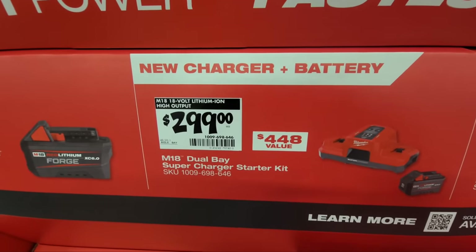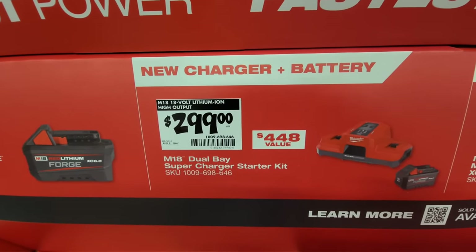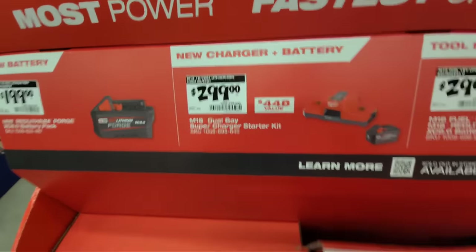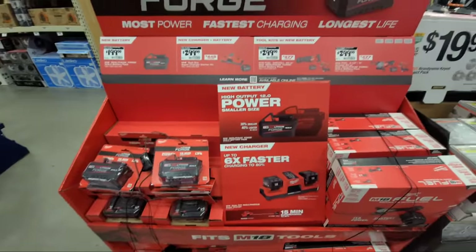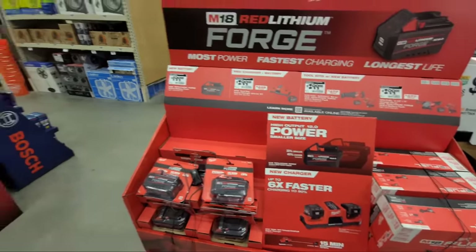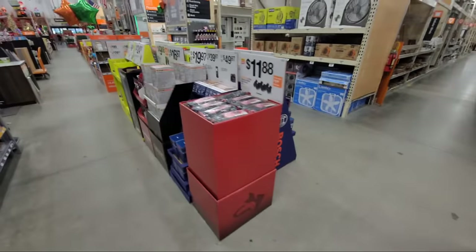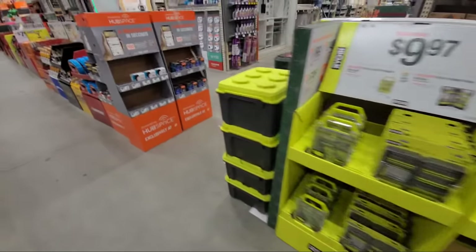Someone's asking about the new subcompact fixed-fuel drill and impact from Milwaukee — I haven't played with it at all, I haven't bought it. What I can tell you is every time Milwaukee or DeWalt comes out with a new drill, they're usually incrementally improved over the previous ones.